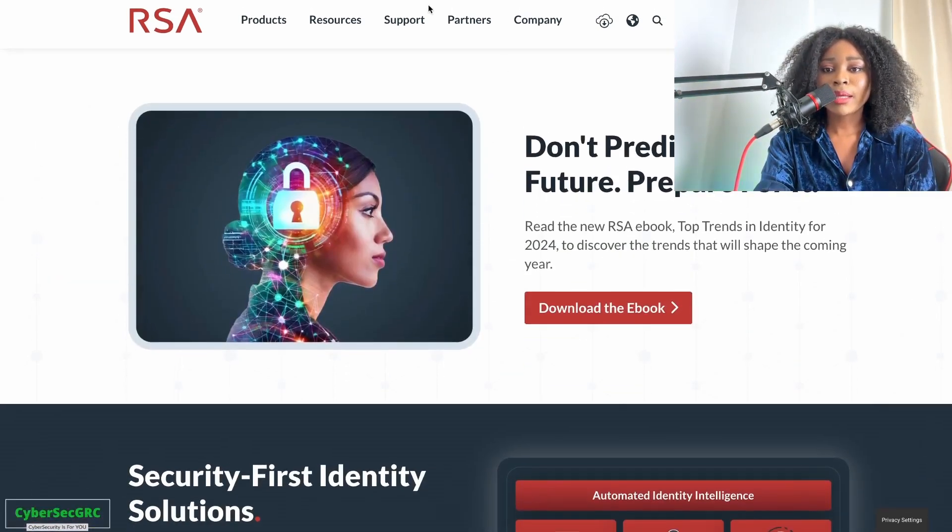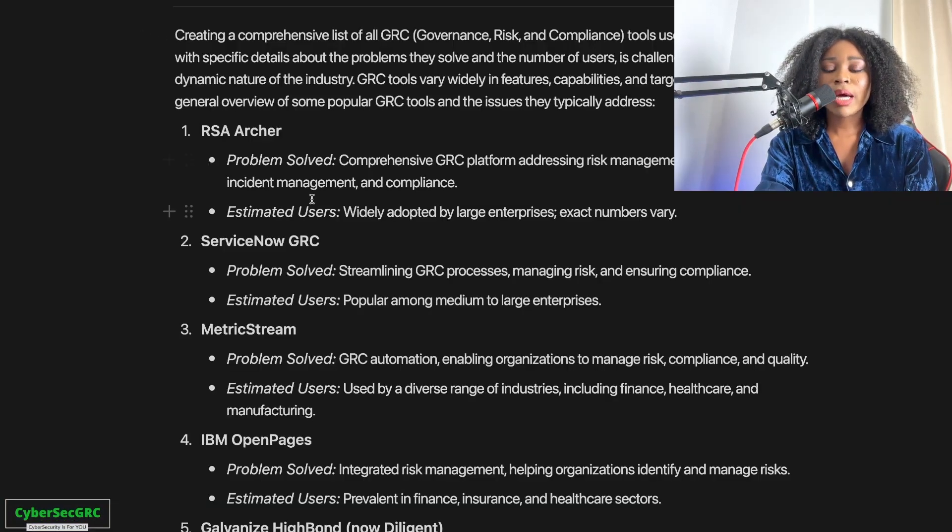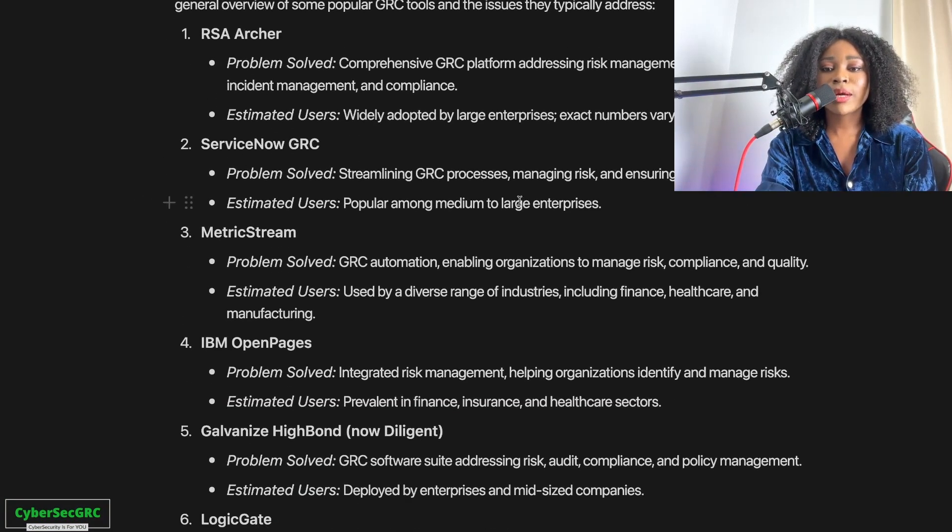You can check out their website and find resources for training or videos to learn more about their platform. Now let's look at ServiceNow GRC — also very popular. ServiceNow's client range is from medium to large enterprises, and it also helps with GRC initiatives, managing risk, and ensuring compliance.